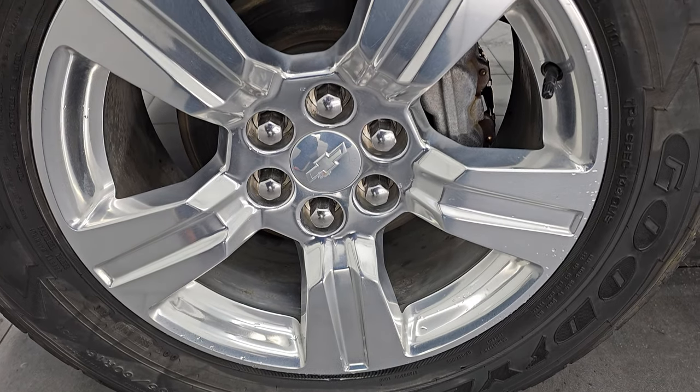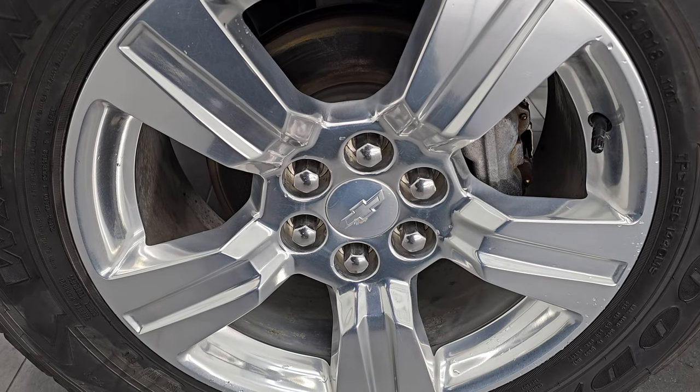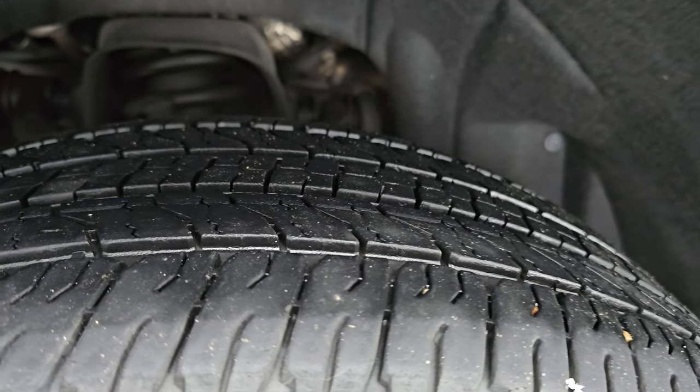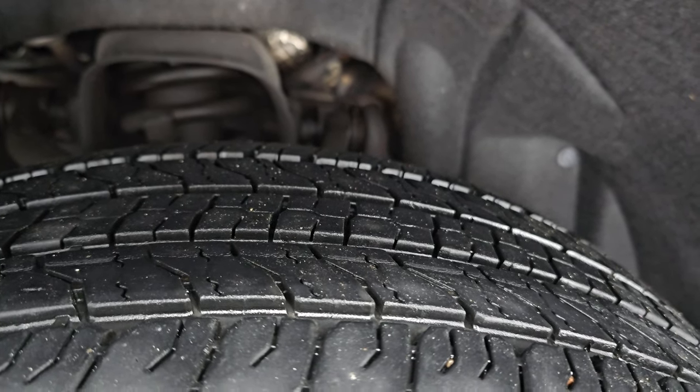It comes with the polished aluminum 18-inch wheels — I'm pretty sure those are part of the 100th anniversary package — and it has Goodyear Wrangler Fortitude HT tires. These are 265-60 R18s, and I would say they have right around 50% of the tread left, maybe almost 60%, but pretty close.